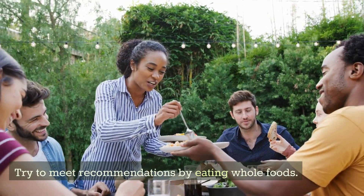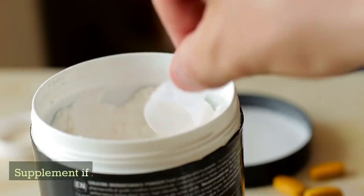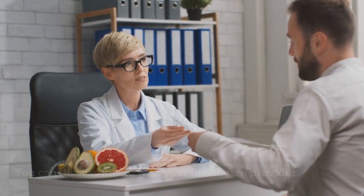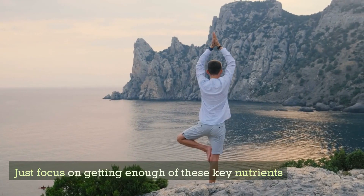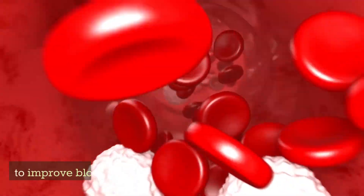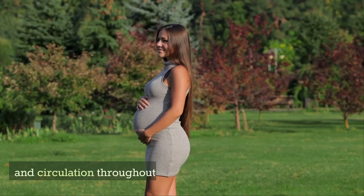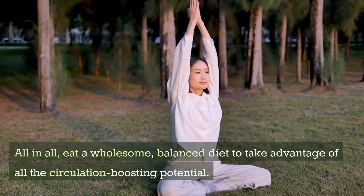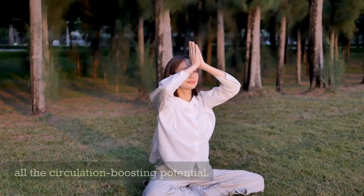Try to meet recommendations by eating whole foods. Supplement if needed, and you can discuss your intake with your healthcare provider. Focus on getting enough of these key nutrients to improve blood flow and circulation throughout the body. Eat a wholesome, balanced diet to take advantage of all the circulation-boosting potential. See you in the next video.